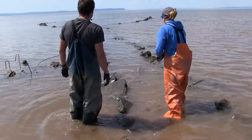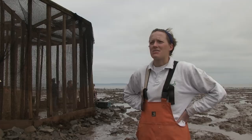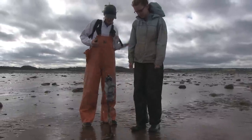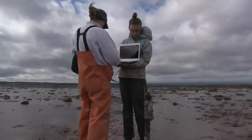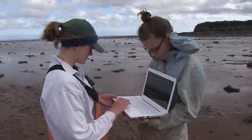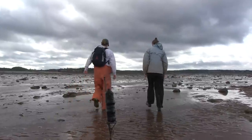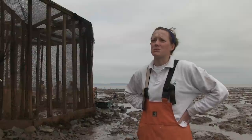With the acoustic tagging, we have receivers deployed around the Minas Basin at various locations. When a tagged fish comes within about 500 meters of these receivers, they'll get picked up and their ID code will be recorded. With the satellite tagging, we're hoping to get very specific depth and temperature data from the sturgeon we tag. In terms of spawning behavior, we've got receivers up rivers to detect their movements going upriver.